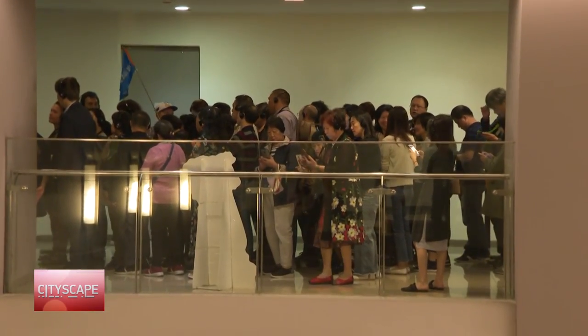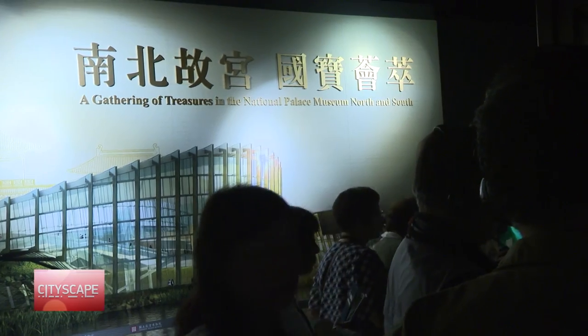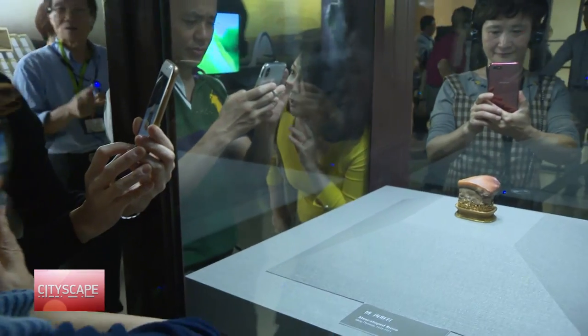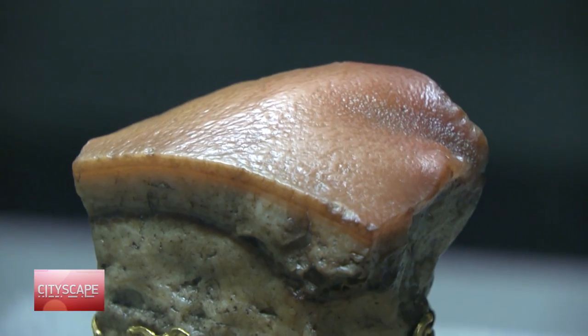Arguably the two most important pieces in the museum, and the most popular as evidenced by the long lines, can be found in room 302. The first is the meat-shaped stone — banded jasper shaped like a succulent piece of braised pork belly.